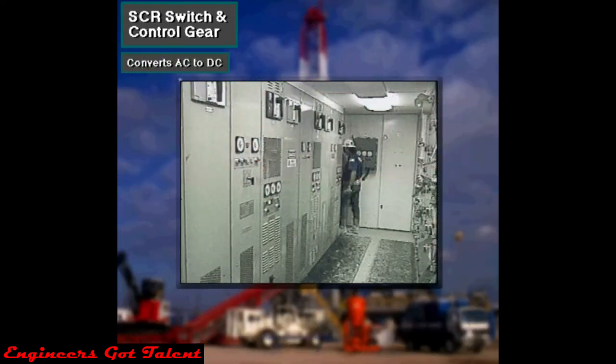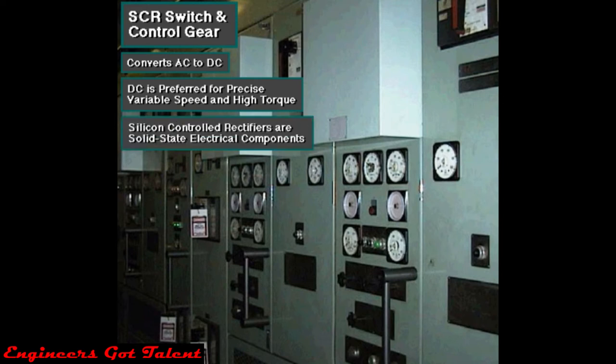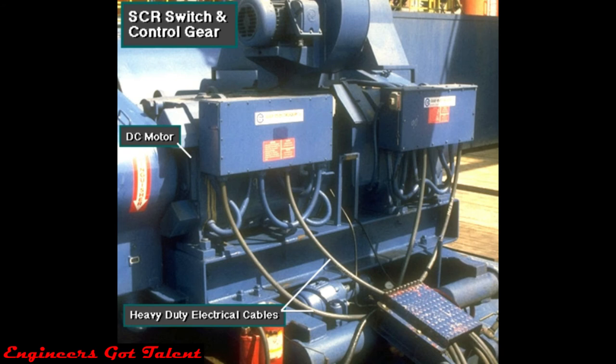The electrical cabinet converts, or rectifies, most of the AC current produced by the AC generators into direct current. Rig owners usually prefer DC current for driving very large equipment that requires precise variable speed control and high torque. The control equipment includes solid state electrical components called silicon controlled rectifiers, or SCRs. Heavy duty electrical cables come out of the cabinet and carry DC electricity to the powerful motors, driving the circulating, hoisting, and rotating equipment.